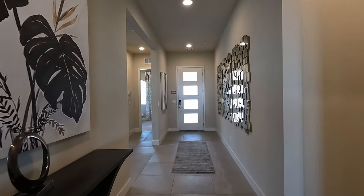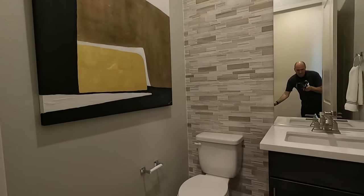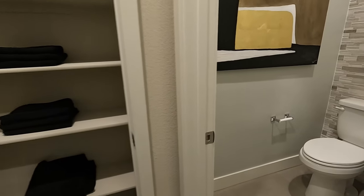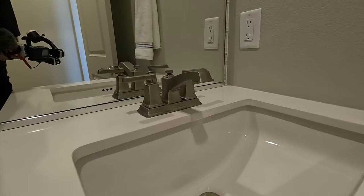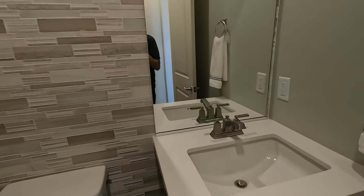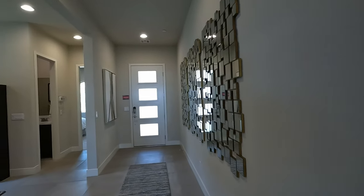Here's your entryway — this is the Sunflower. To the right, maybe the half bath. Got some linen closets here as well. Upgraded quartz, nice deep undermount sink. Backsplash. I do like the entry here.